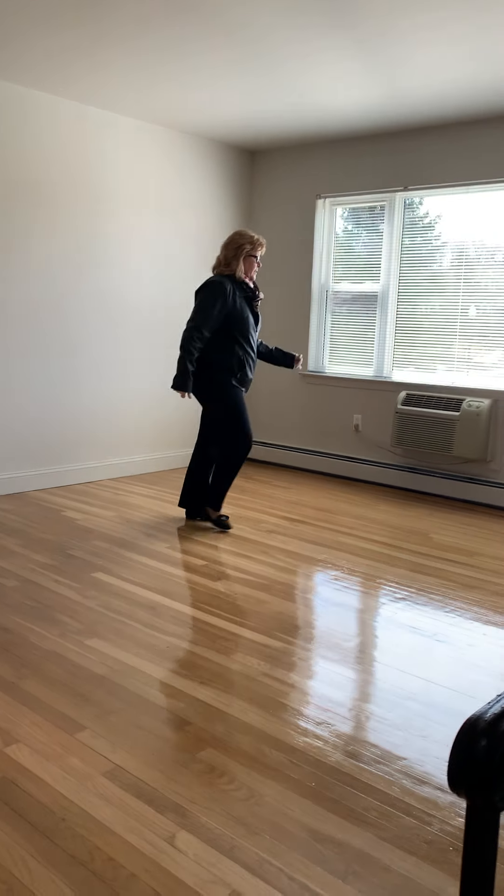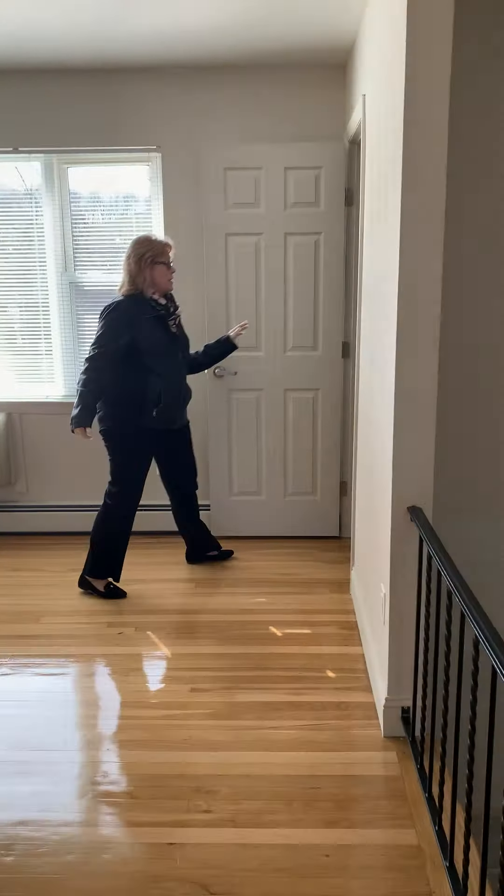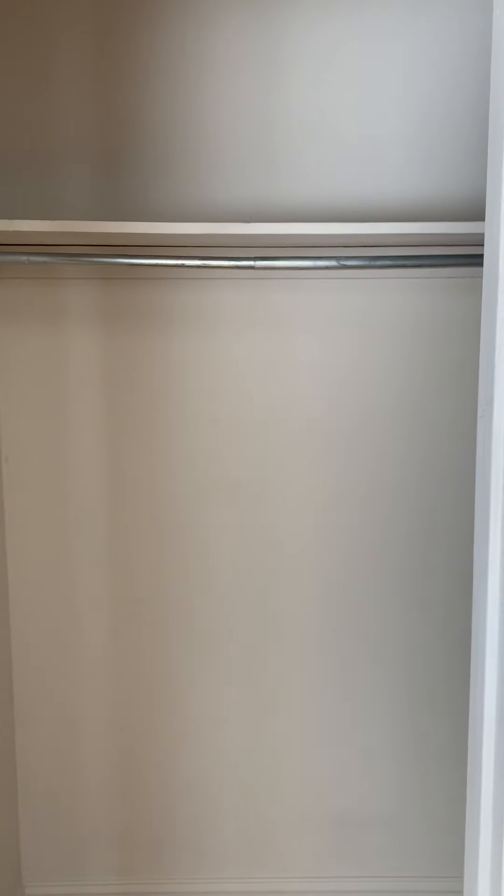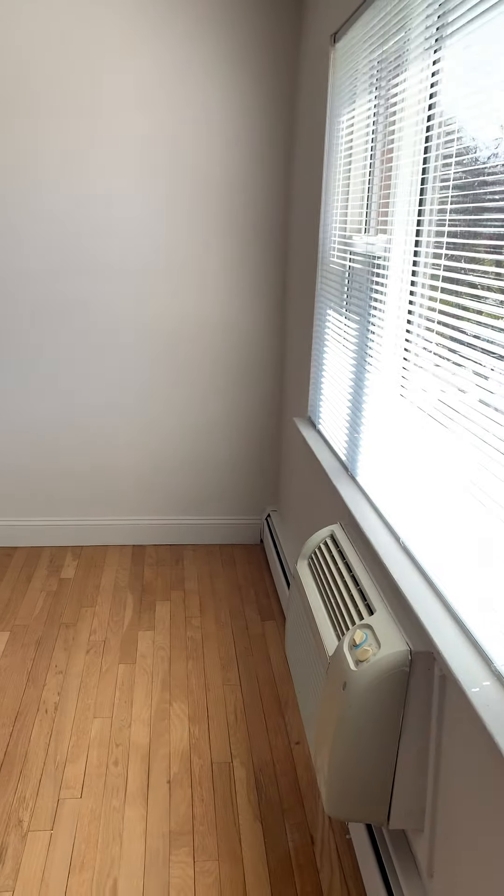Over here, over the stairwell, is a nice size walk-in closet. There's a built-in air conditioner mounted in the wall here in the living room, and there's a second one in the master bedroom. There are mini blinds on all the windows when you move in.